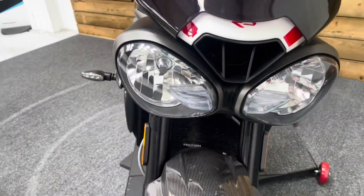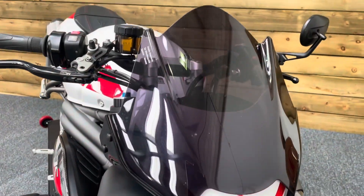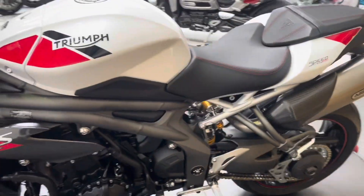Those distinctive Speed Triple headlamps are undamaged as you can see and you've got the additional visor on top of the standard fly screen — that's a huge fly screen by the way.